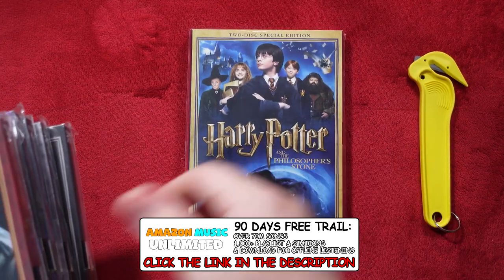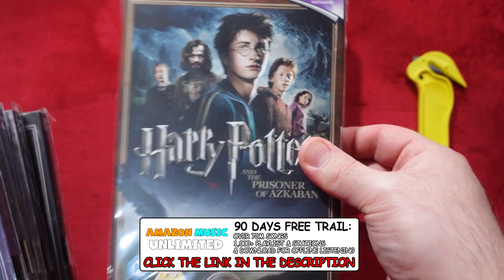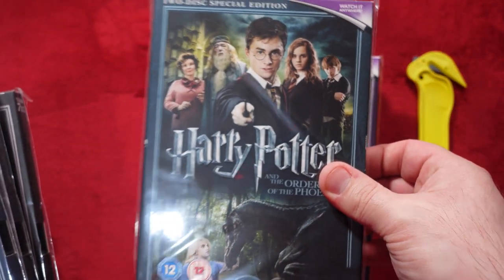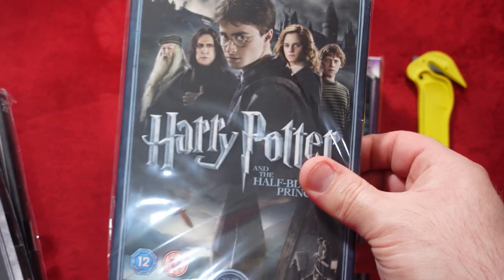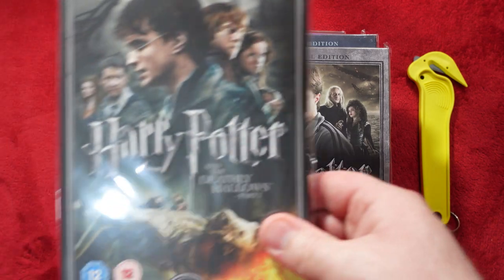So we had Philosopher's Stone, Chamber of Secrets, Prisoner of Azkaban, Goblet of Fire, Order of the Phoenix, Half-Blood Prince, Deathly Hallows Part 1 and Deathly Hallows Part 2.